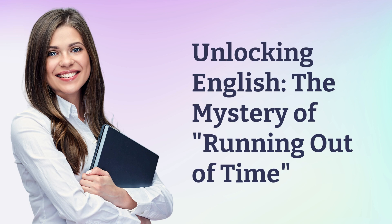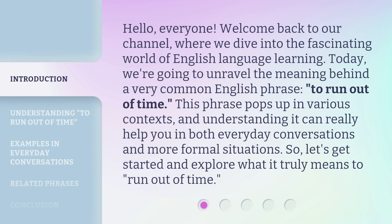Unlocking English. The mystery of running out of time. Hello, everyone. Welcome back to our channel, where we dive into the fascinating world of English language learning. Today, we're going to unravel the meaning behind a very common English phrase, to run out of time. This phrase pops up in various contexts, and understanding it can really help you in both everyday conversations and more formal situations. Let's get started and explore what it truly means to run out of time.